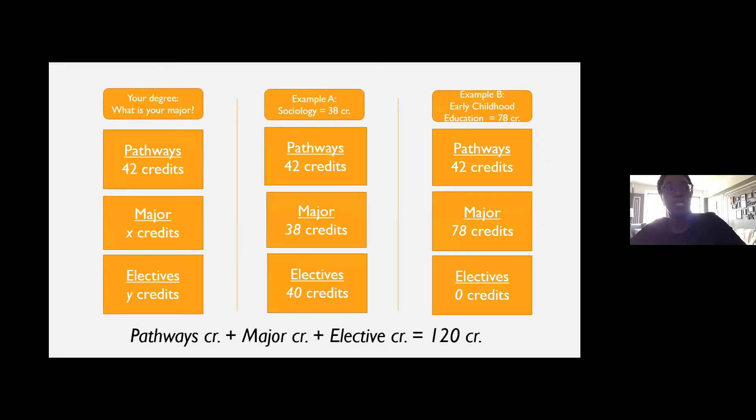I wanted to provide this breakdown so you get an idea of what are the different ways to get you to 120 credits. The three parts that make up the 120 are pathways, which is the gen ed, your major — which varies because every major is different — and then electives, based on how many credits are left over to reach 120 once you've fulfilled pathways and your major.